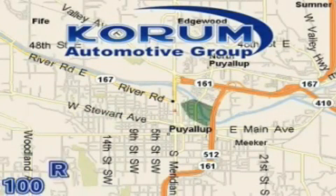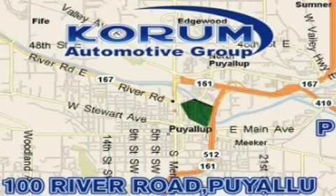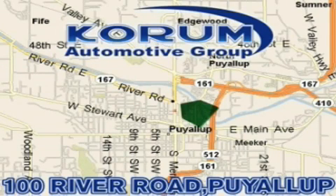Coram has been serving our customers since 1956, providing excellence in sales and service of new Fords, Mitsubishi and Hyundai products along with a huge selection of pre-owned vehicles. Visit the Coram Corner or email our Internet staff at iteam@coram.com.